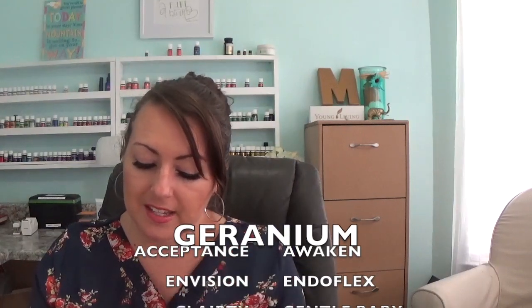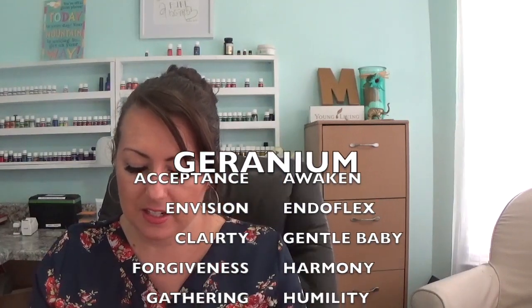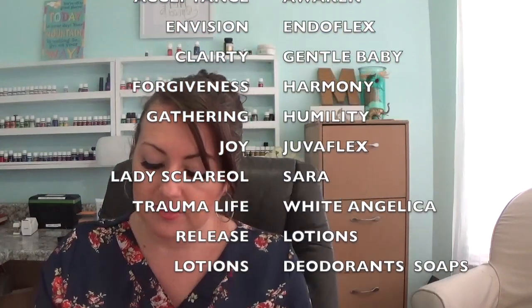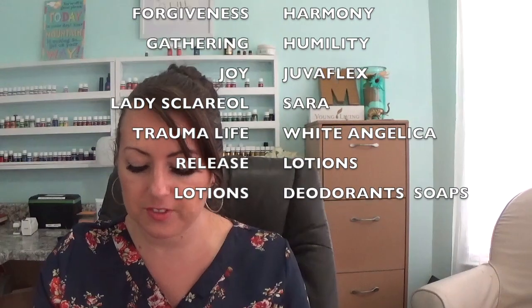Number nine, this is found in lotion, soaps, deodorant from Young Living, Acceptance, Awaken, EndoFlex, Envision, Clarity, Gentle Baby, Harmony, Gathering, Forgiveness, Humility, Joy, JuviFlex, Lady Scleral, Sara, Trauma Life, White Angelica, Release, and I'm sure there's more. If this is in that many essential oil blends from Young Living, there's a reason — this oil is a gem.